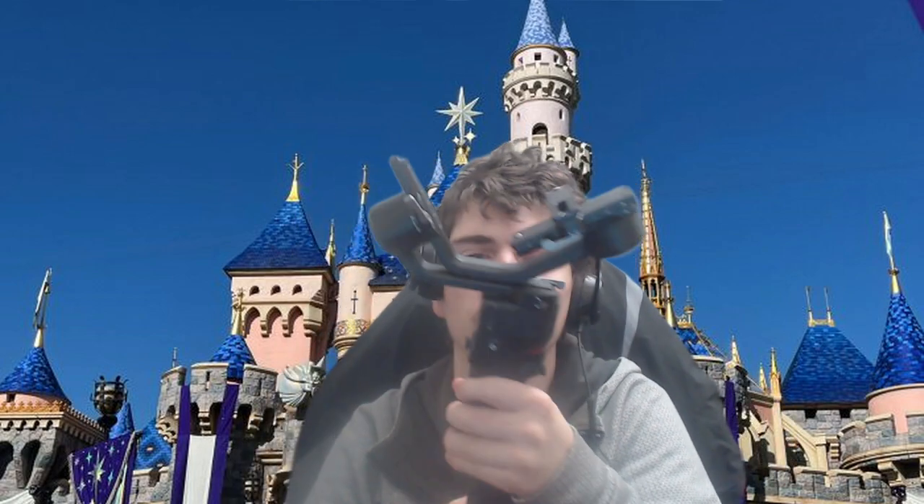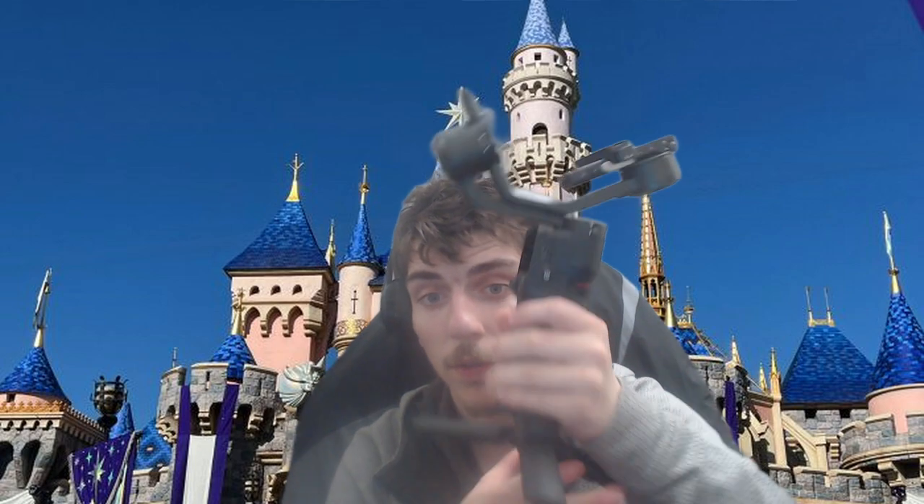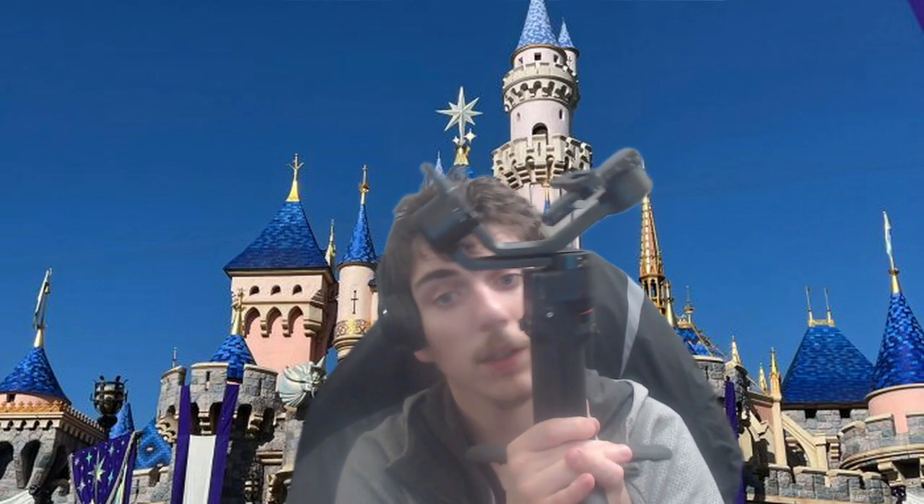Another thing in this big pocket is my gimbal — the RS3 Mini. I haven't done much with it yet, I'm still testing it out. But there's a lot I want to do with this for my YouTube channel. Big things are coming and I want to use this gimbal for them.